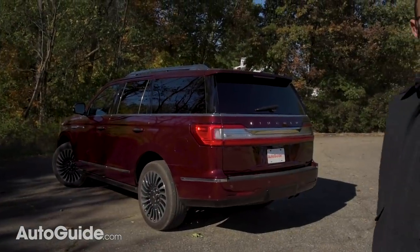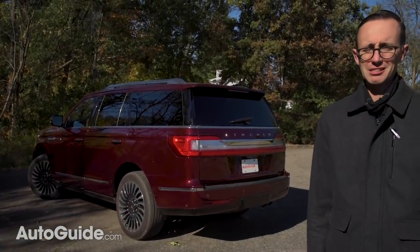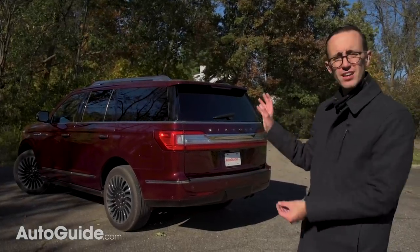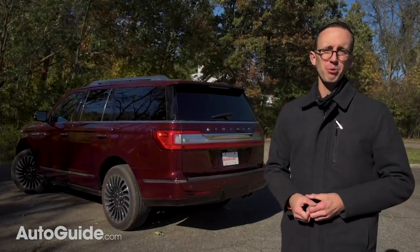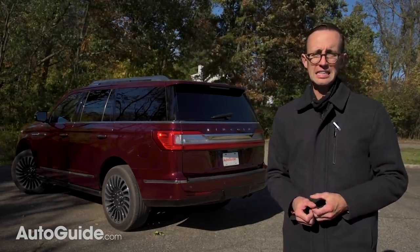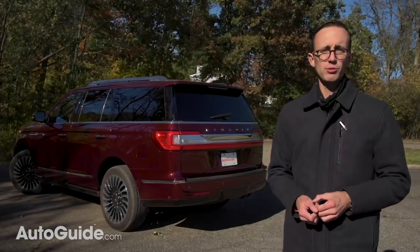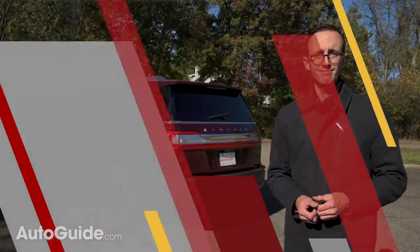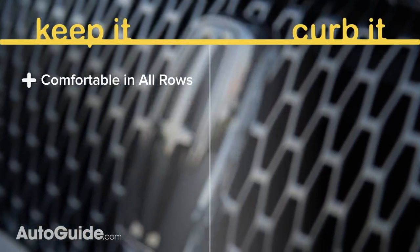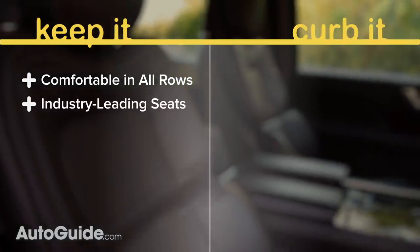Front to back, roof to rockers, grill to hatch — the whole thing. This Lincoln is a seriously impressive product and it's easily the best vehicle in their admittedly limited lineup. The Navigator's multi-row comfort is commendable, as are its industry-leading bucket seats.